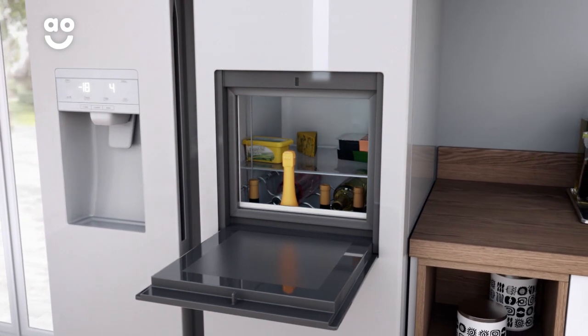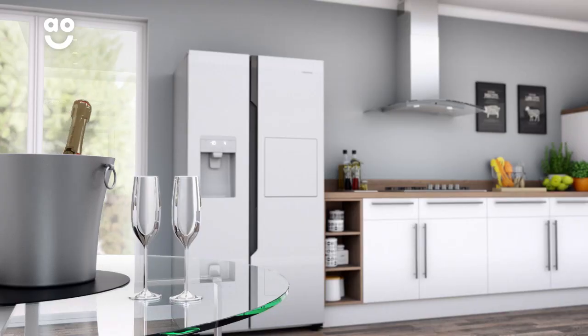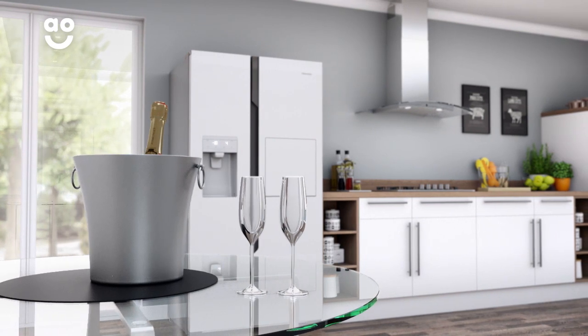And because only a small section of the fridge door is opened, very little cold air will escape from inside, meaning you can have cool drinks whenever you like and save energy at the same time, even when that special party's in full swing.